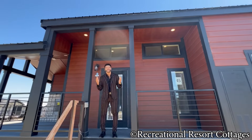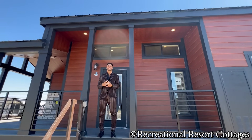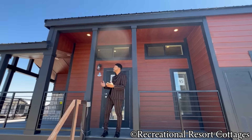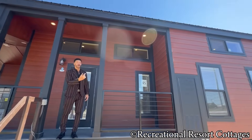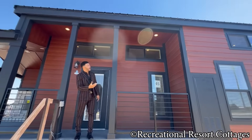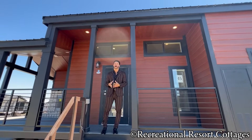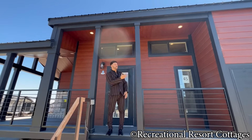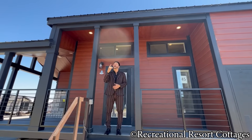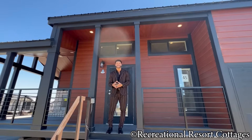Starting here on the exterior, what we're known for are the aesthetics here at Recreational Resort Cottages. The exterior of this home has a mahogany stain. You'll see your trim around your doors, windows, and porch posts are going to be Black Magic. We've even topped it all off with a Black Magic metal roof. 50 years of warranty on your siding, 30 years on the metal roof, and 30 years on your composite Trex decking.